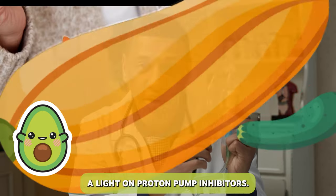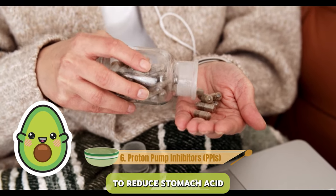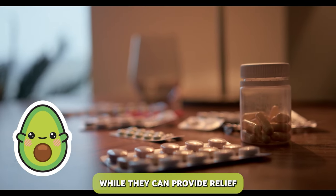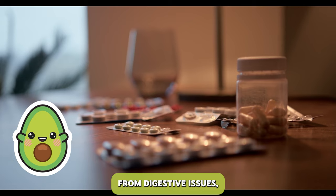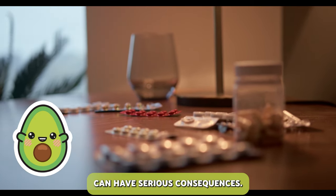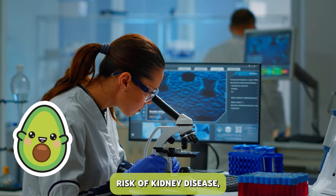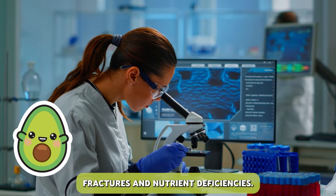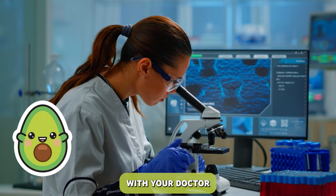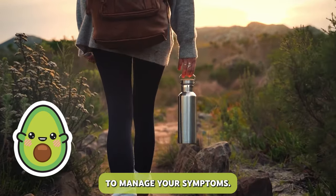Let's shine a light on proton pump inhibitors, PPIs, medications often prescribed to reduce stomach acid and manage conditions like acid reflux and ulcers. While they can provide relief from digestive issues, prolonged use of PPIs can have serious consequences. Studies have linked long-term PPI use to an increased risk of kidney disease, fractures, and nutrient deficiencies. Discuss with your doctor about the appropriate duration and explore lifestyle modifications to manage your symptoms.